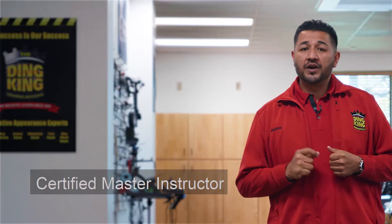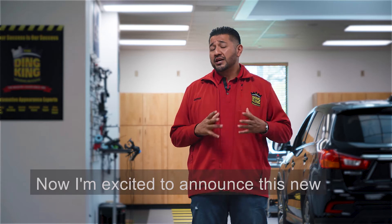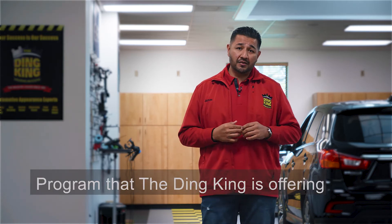Hi, I'm James, Certified Master Instructor for the Dean King Training Institute for the past 24 years. I'm excited to announce this new program that Dean King is offering.